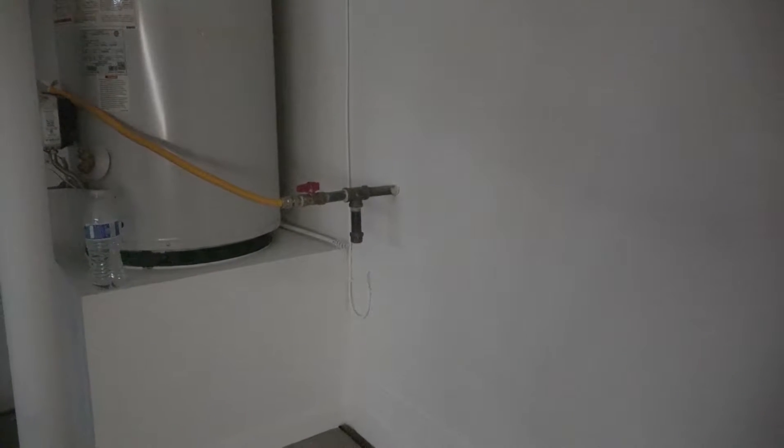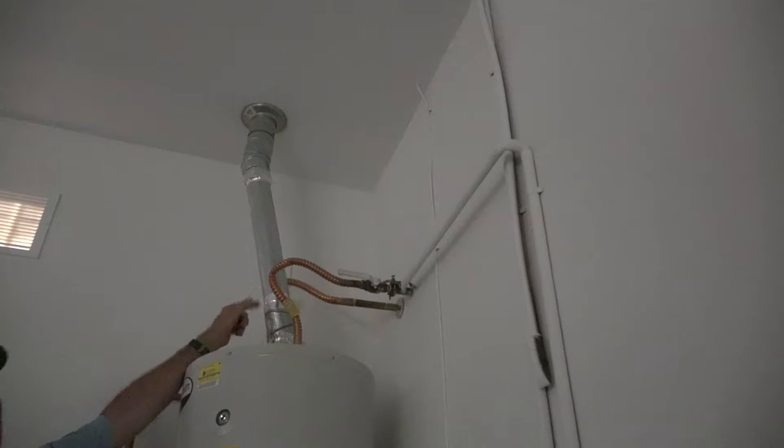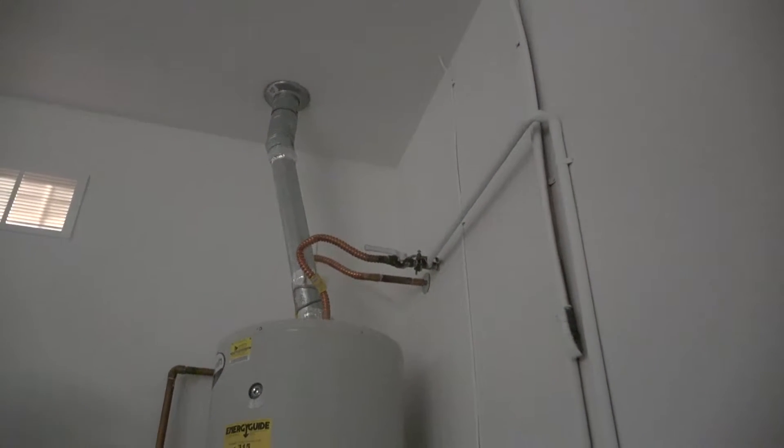These duct connections are supposed to have three screws on each connection. They taped it so it's staying, but it doesn't have three screws on them — it should have screws.